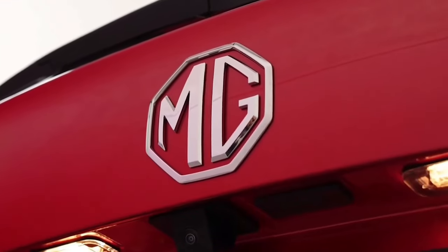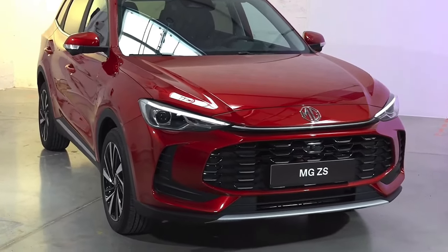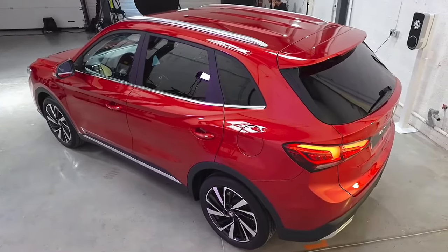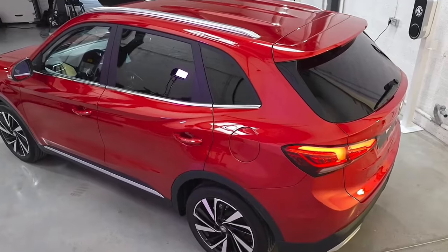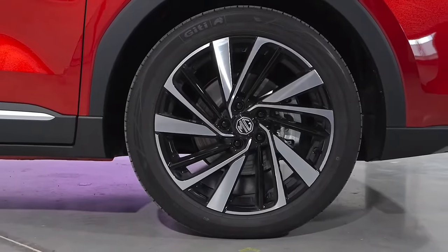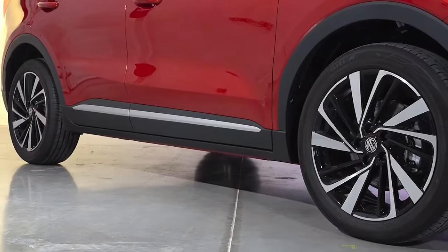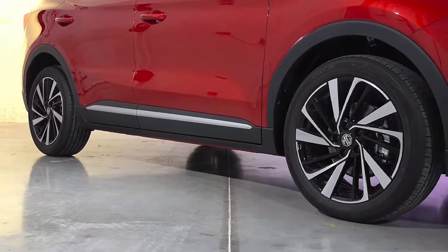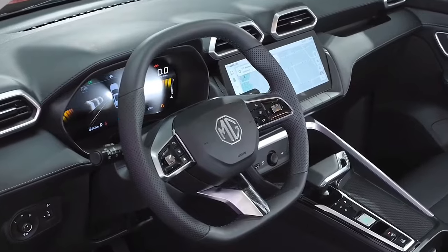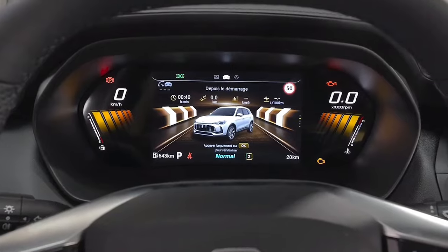In the UK, the ZS will come standard with a 12.3-inch infotainment touchscreen, increased from 10.1 inches in the outgoing model, featuring Apple CarPlay, Android Auto, and navigation. Keyless entry, rear parking sensors, and a reversing camera are also standard on the base SE, as are 17-inch wheels. Moving up to the Trophy gives UK buyers 18-inch wheels, a surround-view camera, heated front seats with six-way power adjustment, a heated steering wheel, and leatherette upholstery.